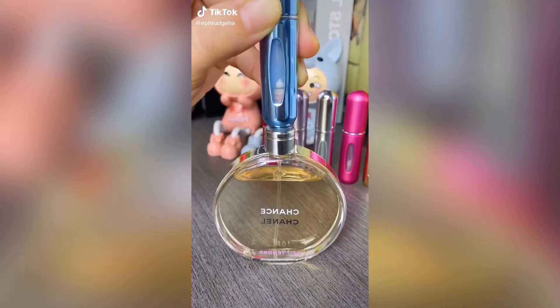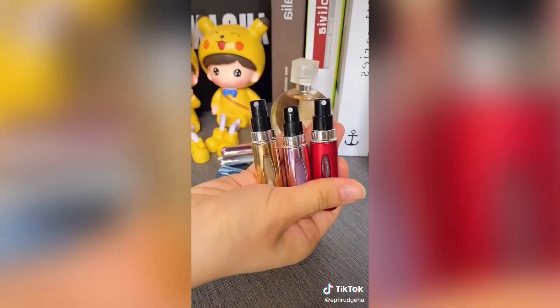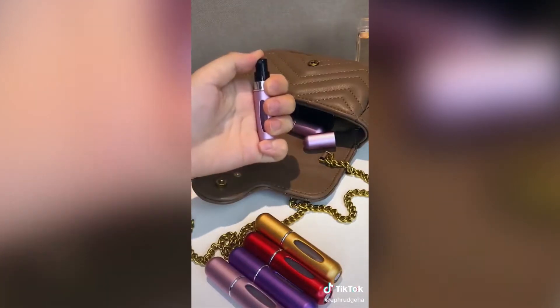These perfume spray bottles are great — all you have to do is take off the caps of your chosen perfume, insert the little spray bottle onto it, and pump as much product in as you'd like. It's super lightweight and you can take it with you in your carry-on.